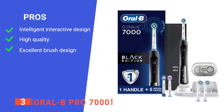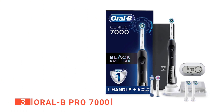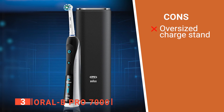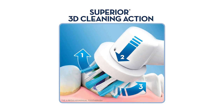Its pros are: it has smartphone app integration, it is very well made, and its special brush heads provide more tooth coverage. However, its charging stand design is very bulky. The Oral-B Pro 7000 is a highly effective unit that helps motivate you towards better oral hygiene.